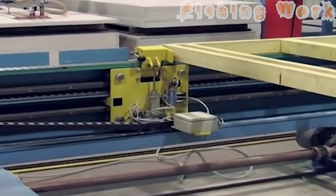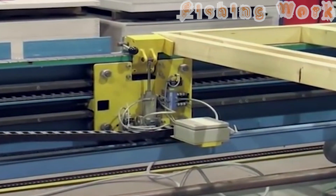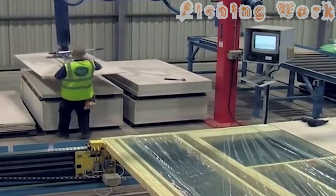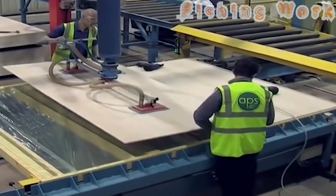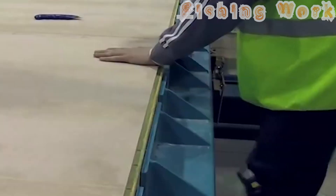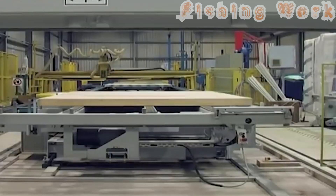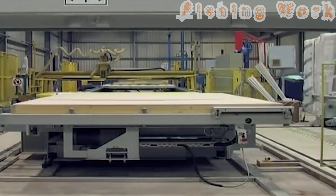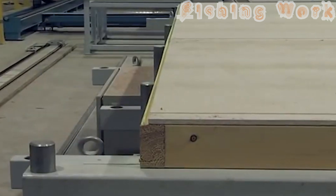At the heart of this revolution is the production of wooden partition panels in state-of-the-art factories, where advanced machinery and precision engineering converge to transform raw lumber into tailored panels with unparalleled efficiency. Through automated processes and meticulous quality control, these panels emerge as the building blocks of the future, ready to be assembled into homes with unprecedented speed.